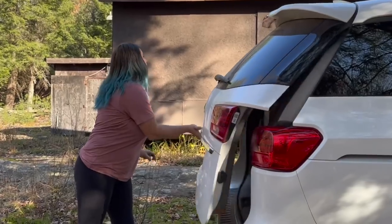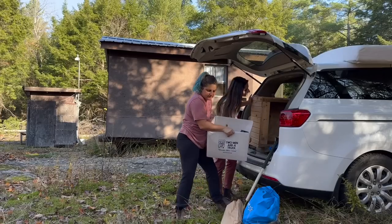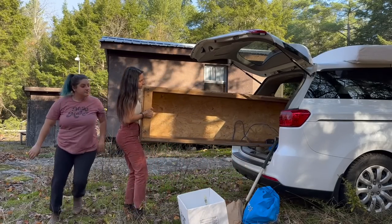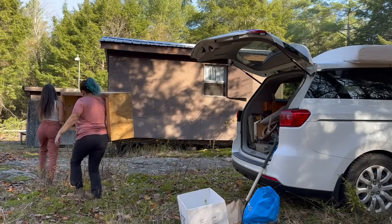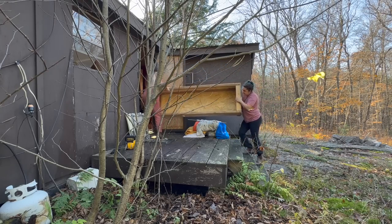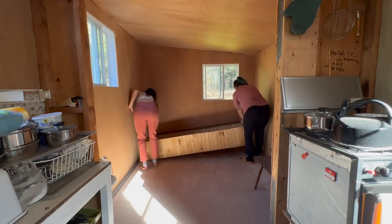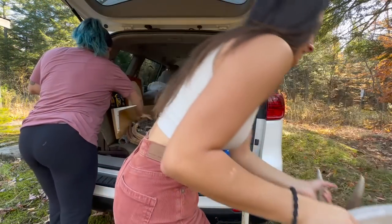We've got tools, we've got things, shelves. So I think we should unload the car — we got a lot of stuff. There's so much. I think it's going to make it look really cute.